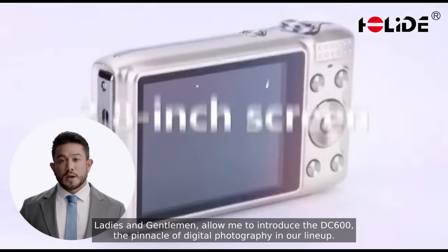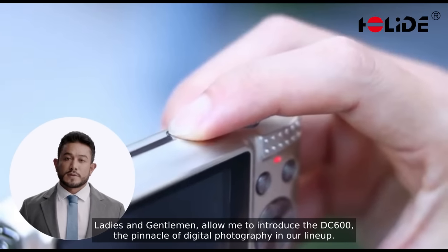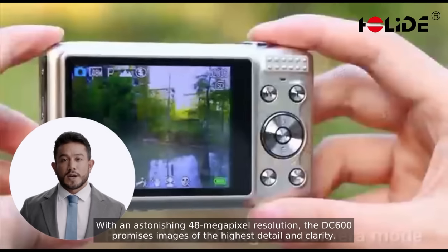Ladies and gentlemen, allow me to introduce the DC600, the pinnacle of digital photography in our lineup. With an astonishing 48 megapixel resolution, the DC600 promises images of the highest detail and clarity.